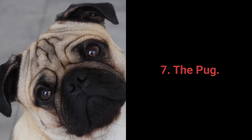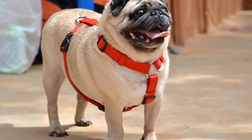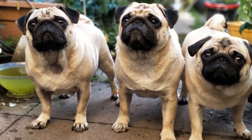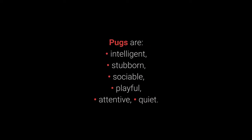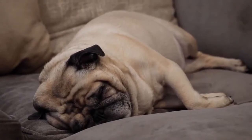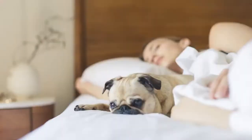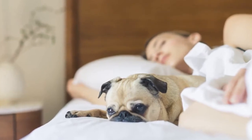Number 7: The Pug. Pugs love being the center of attention and know exactly how to achieve it using their sense of humor. They are not overly demanding and should fit into any family's life. Pugs are intelligent, stubborn, sociable, playful, attentive, and quiet. Pugs rarely bark, are friendly toward everyone, not too energetic, and don't require a lot of care. Although they are small and excellent for children, they don't like playing games too much and can sometimes be quite stubborn. If you want an undemanding dog that's great for first-time owners and families, you can't go wrong with a pug.